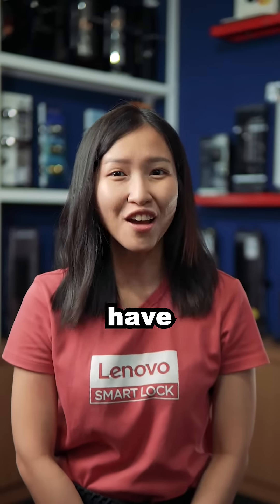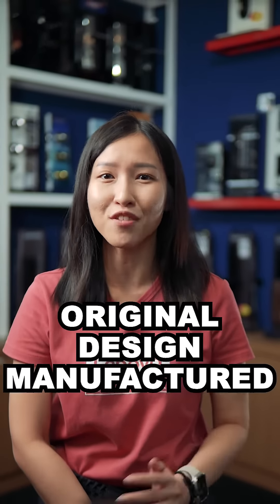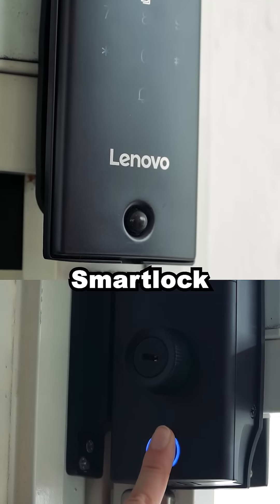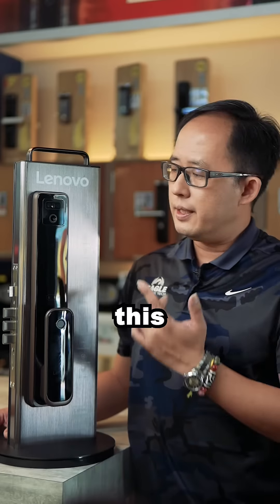To date, Lenovo Smart Lock have up to 10 incredible and unique models which are all original design manufacturers. This is the Lenovo U2 Smart Lock, custom made for Malaysia and Singapore market — the first gate smart lock with Face ID and live intercom functions. View outside your house anytime through your phone.